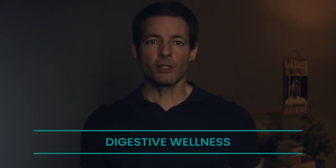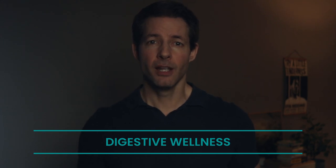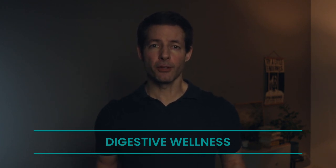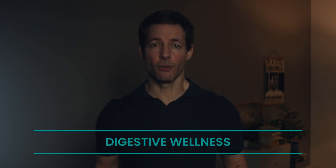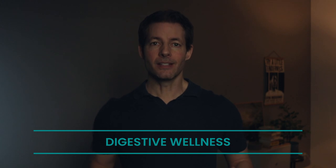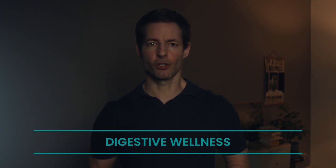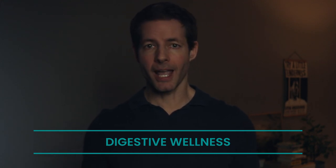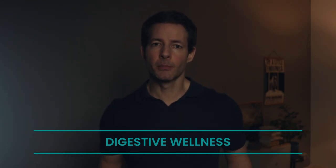Digestive wellness: consuming wheat germ can be beneficial for the digestive system for several reasons. It is rich in fiber, which is essential for maintaining healthy digestion. Since wheat germ contains prebiotic fibers that serve as food for the beneficial bacteria in the gut, it is extremely healthy for us. These bacteria play a crucial role in maintaining a healthy digestive system by promoting regularity and supporting overall gut health. Wheat germ also contains enzymes that aid in the breakdown of carbohydrates, proteins, and fats during digestion, helping improve digestion and nutrient absorption and reducing the likelihood of digestive discomfort such as bloating or indigestion. The consumption of wheat germ may also positively influence the composition of the gut microbiome, promoting the growth of beneficial bacteria and inhibiting harmful ones — and a balanced gut microbiome is essential for optimal digestion and overall health.